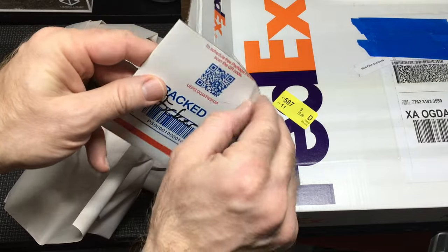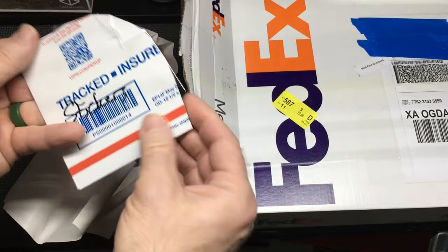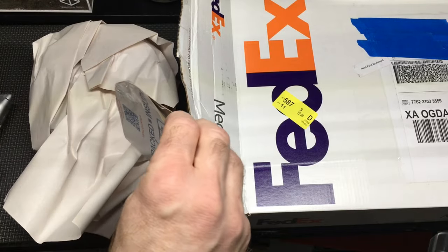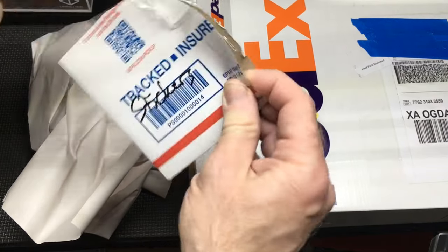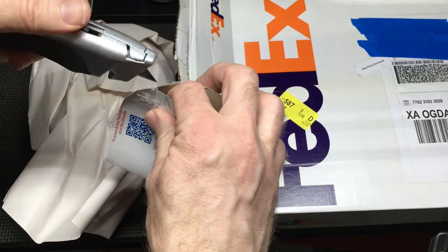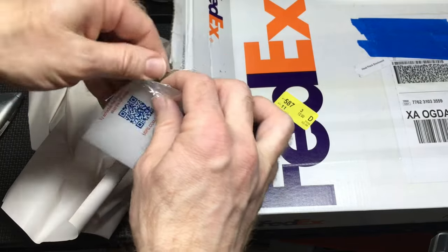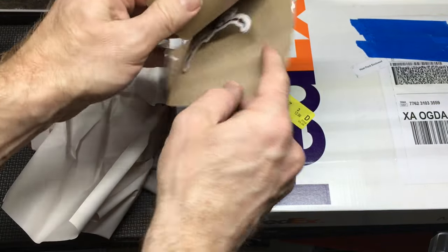I've been really excited for these. These particular stickers are something I've been waiting for for a long time. I'm going to make sure I open this without damaging anything, including myself. I don't want to cut my fingers. It's a very good way to keep the stickers protected — hopefully I don't make a mess of it.